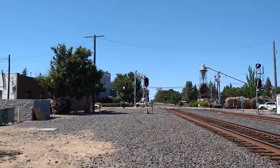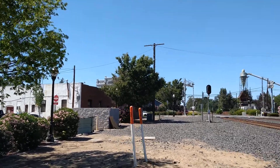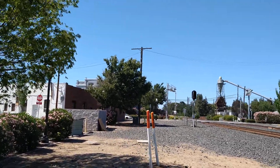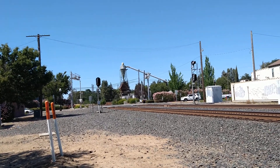We got a southbound UP gondola train coming — southbound UP fertilizer gondola train.